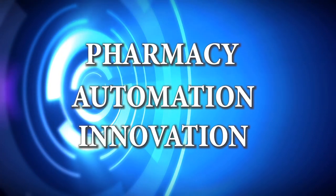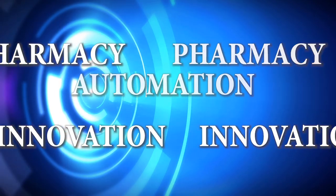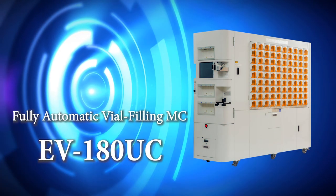Uyama is proud to offer the EV180UC, the future of vial filling automation.